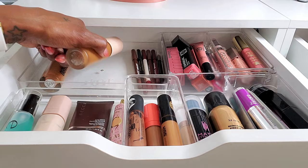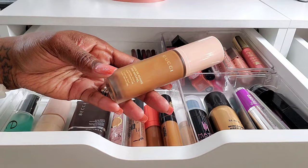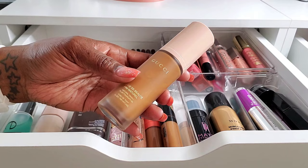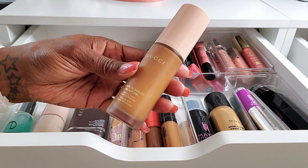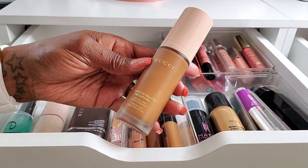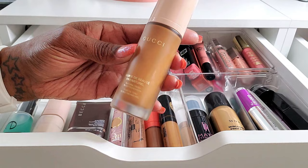My next foundation was this Gucci. I wanted to go ahead and play around with this, and it's a beautiful foundation, it really is. It's a little bit pricey, but it does have a nice, beautiful, natural finish. The shade I have is 410W Medium Deep, which is more of my winter shade — probably fall/winter — because I am a little bit deeper than this right now, but I can still use it.